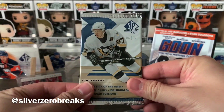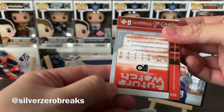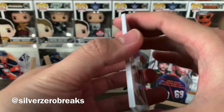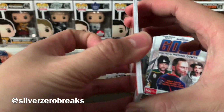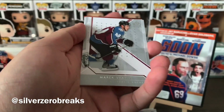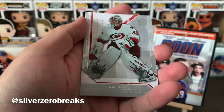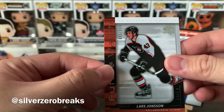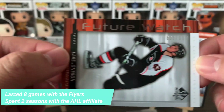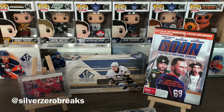All right, pack number one, let the break begin. We've got a future watch already spoiled at the back. The cards are really stuck together — that's the downside of opening old packs. We kick things off with Ollie the Goalie, Olie Kolzig, Marek Svatos, Marian Gaborik back when he was with the Wild, Cam Ward, and a non-auto future watch of Lars Jonsson, numbered to 999.